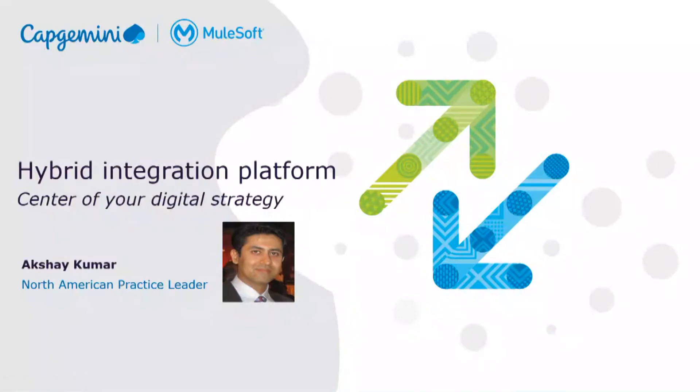Hi, everyone. My name is Akshay Kumar, and I lead the Muse of Practice in North America for Capgemini. Today, I'm going to talk about hybrid integration platforms: what it is, why organizations need one, and how Capgemini helps its customers in identification and adoption of a suitable hybrid integration platform for their digital transformation programs. So with that, let's get to it.